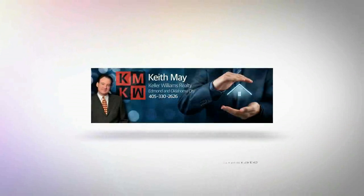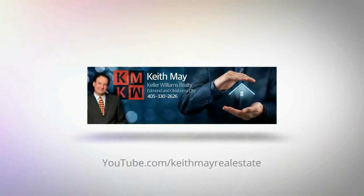Hi everyone. My name is Keith May with Keller Williams Realty in central Oklahoma. I'm in Southeast Edmond's Chimney Hill Edition.